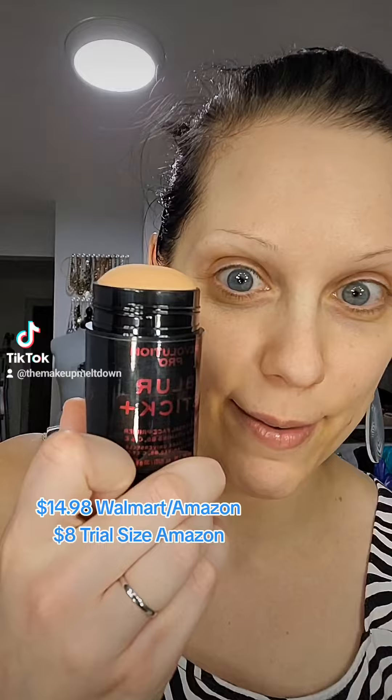The Be Pure Lip Oil from Dollar Tree is amazing. So shiny. It's got a minty feel. It's like a thick gloss without being sticky. I'm going to let that sit before we do lipstick.